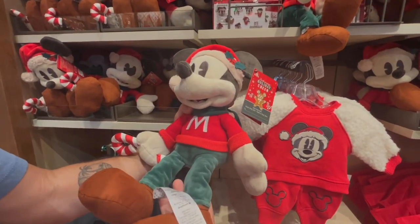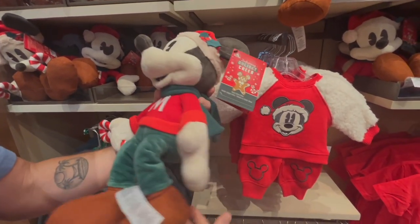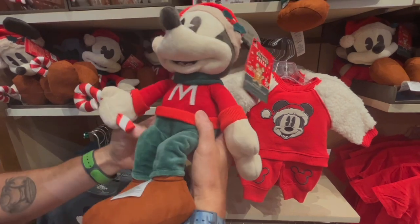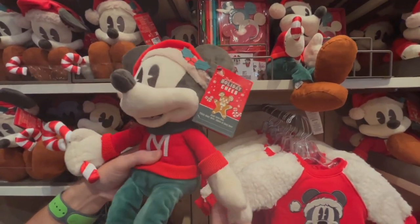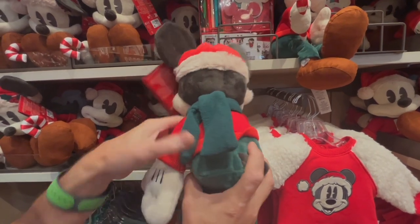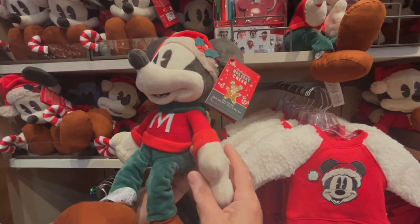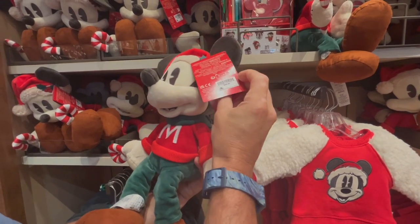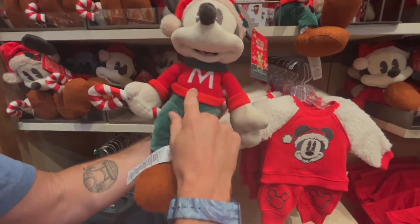Christmas Mickey — I mean, I'm not a child, but I want this in my office. I think it will sit on my ledge. He's precious, so cute. Look at his scarf! Oh my goodness. What does he retail at? $30 — $29.99. That is gorgeous.